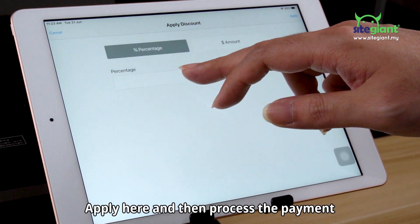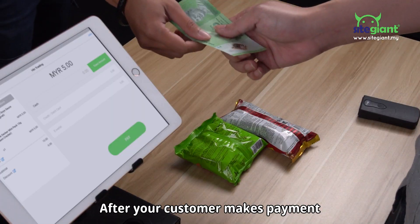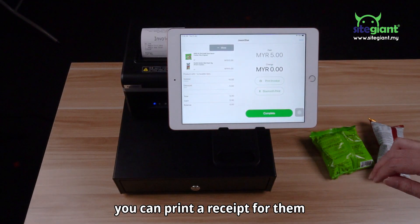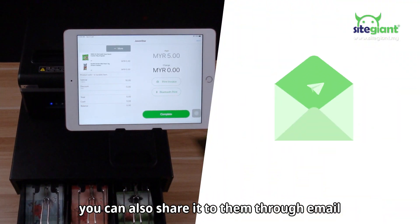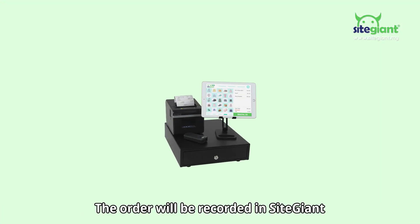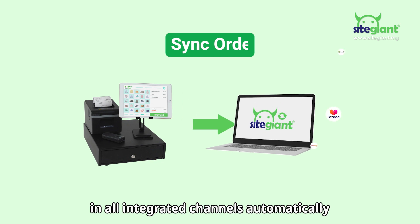When the customer wants to make a purchase, scan the product with a barcode scanner. If there is a discount for the order, apply it here and then process the payment. After your customer makes payment, you can print a receipt for them. If they do not want a paper receipt, you can also share it with them through email, WhatsApp, and so on.